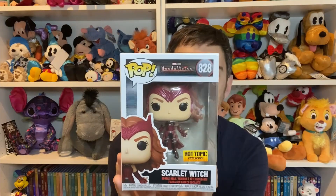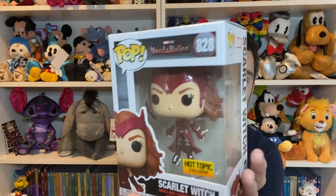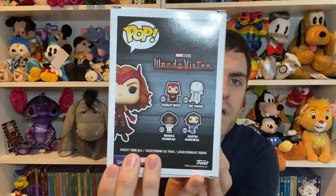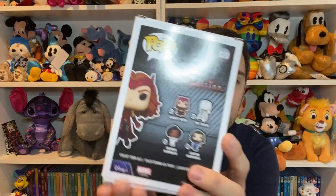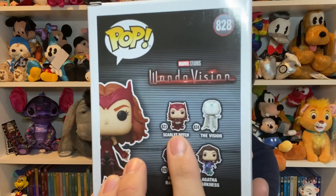The second and final Marvel pop is actually a Hot Topic exclusive, and this is from the WandaVision show. This is Wanda where she is levitating in the final episode of her series as well. She is number 828. The logo for the show is up here, you have a full image on the side, and you have these four on the back. The one released normally is where she's reading the book, from the end credit scene at the very end of the series. I just preferred her levitating — I thought it looked better. It was in the main part of the programme.